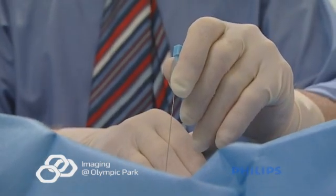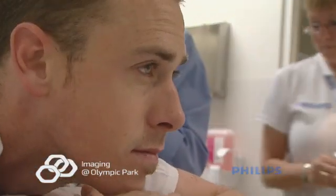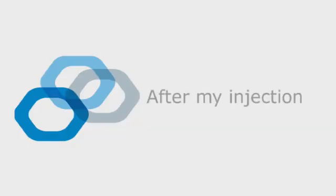Infection control is important to us and we make sure the procedure is done with a sterile technique. Our facility and technique are compliant with and have been approved by the Department of Health Services.